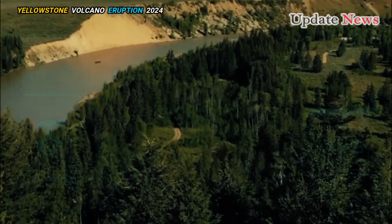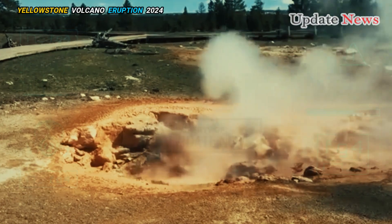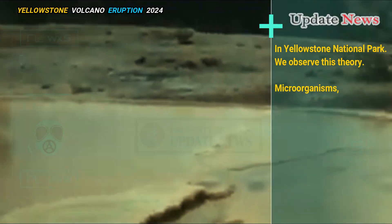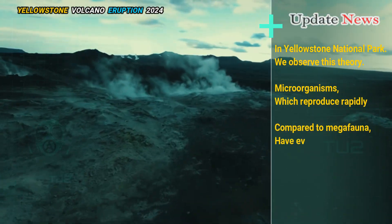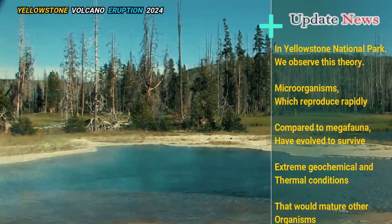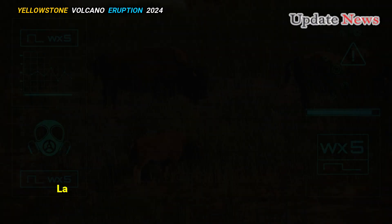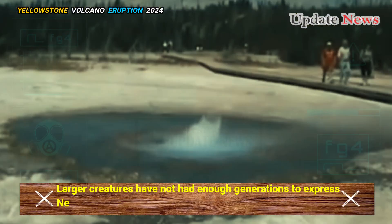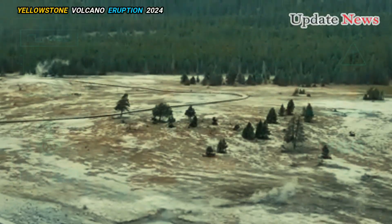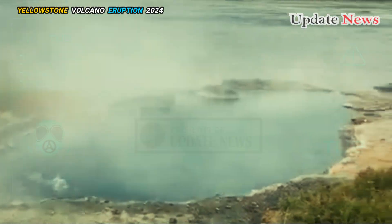A species' adaptability often corresponds to its reproductive rate. In Yellowstone National Park, we observe this theory. Microorganisms, which reproduce rapidly compared to megafauna, have evolved to survive extreme geochemical and thermal conditions that would harm other organisms. Larger creatures have not had enough generations to express new genetic traits, but we can still see behavioral modifications through immersion in thermal features to aid thermoregulation and reliance on geothermal heat to keep food sources available, thus avoiding unnecessary migration.